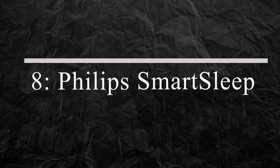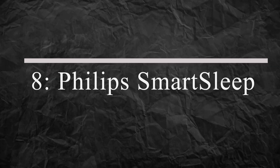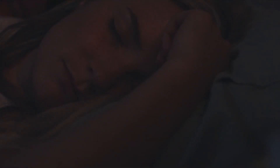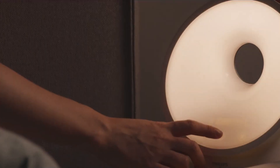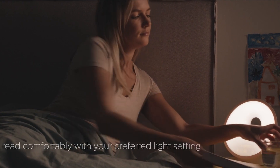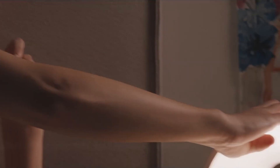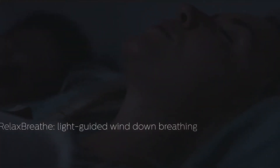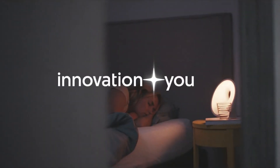Number 8: Philips Smart Sleep. The Philips Smart Sleep is a wearable device that helps improve your sleep quality. It uses advanced sensors to track your sleep patterns and provides personalized feedback to help you improve your sleep. With its comfortable design and easy-to-use app, the Smart Sleep is the perfect gadget for anyone who wants to get a better night's sleep.